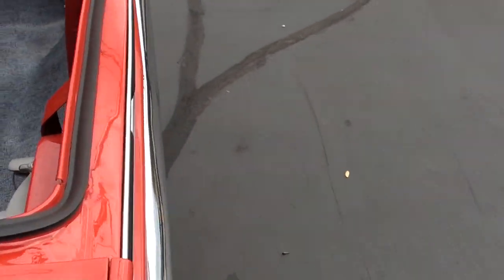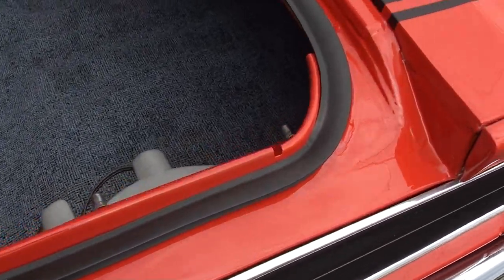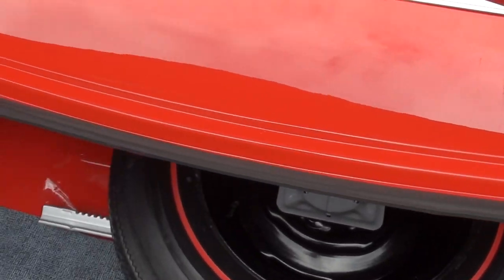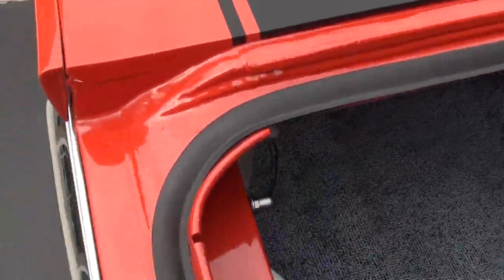Talked to Tony about the body — I think he said there was one lower quarter panel put on the passenger side, and somebody had put a trunk pan in the car. All that was actually done before him, but he said they did a nice job.